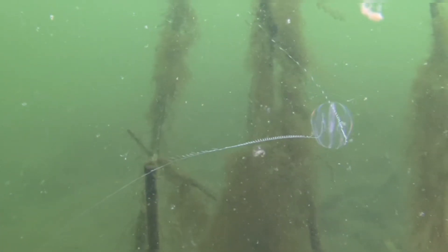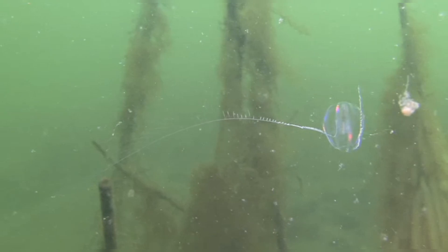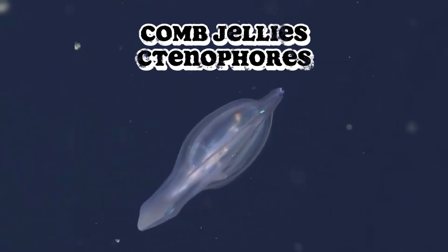Hello and welcome back to All Things Marine Life. I'm your host, Caleb, and today we're exploring one of the ocean's most mesmerizing and enigmatic creatures, comb jellies, also known as ctenophores.